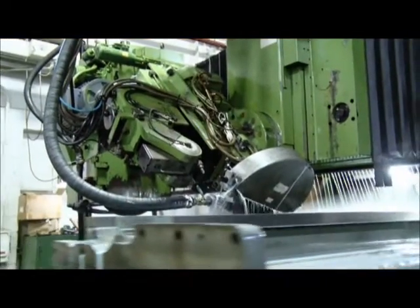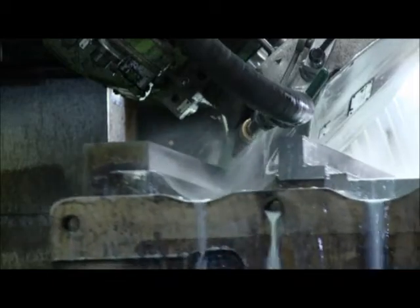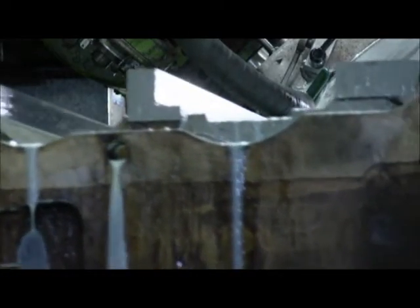If we need better surface finish or better geometry, then we would go to the Walters grinder. It is capable of grinding parts up to fifteen feet with a flatness, perpendicularity, and parallelism of two-tenths. And surface finishes are held to within eight RMS.